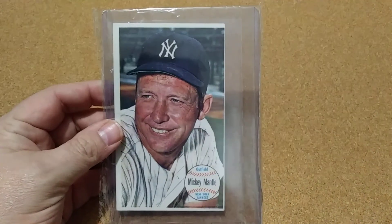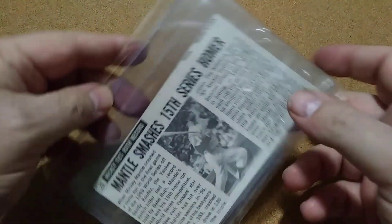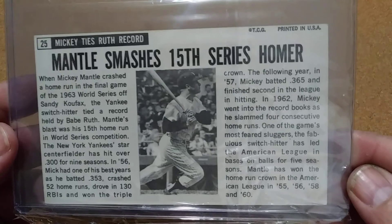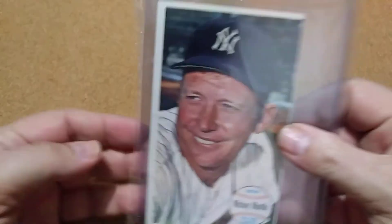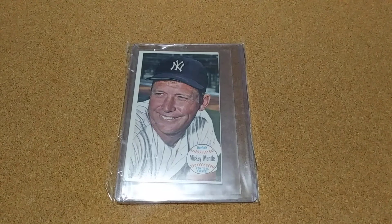It'll go right along with the set and help me get closer to finishing it off. Always nice to add Mickey Mantle to any set. I think I only have four more cards for that set now, so I should be finishing it up pretty soon. Thanks for watching, y'all have a great day.